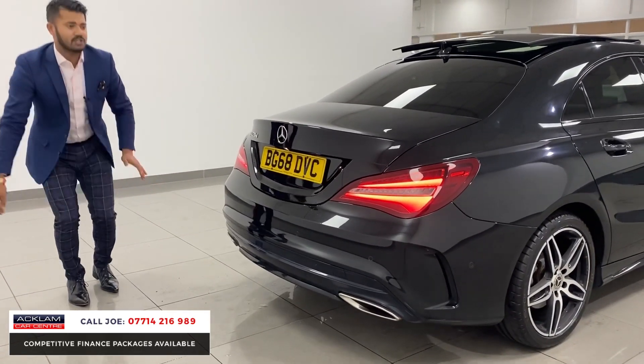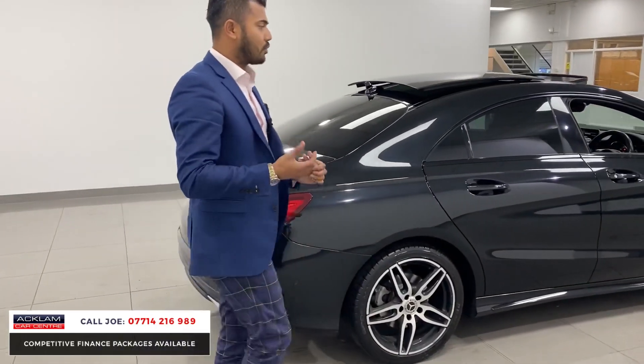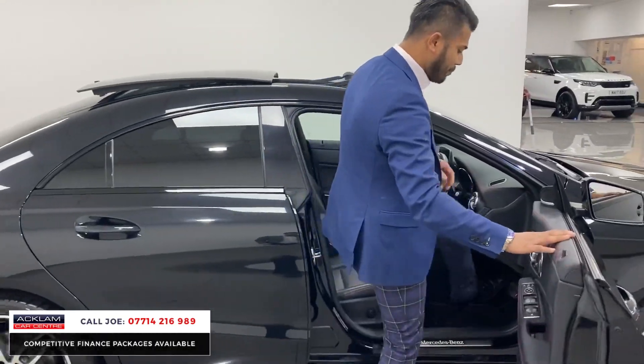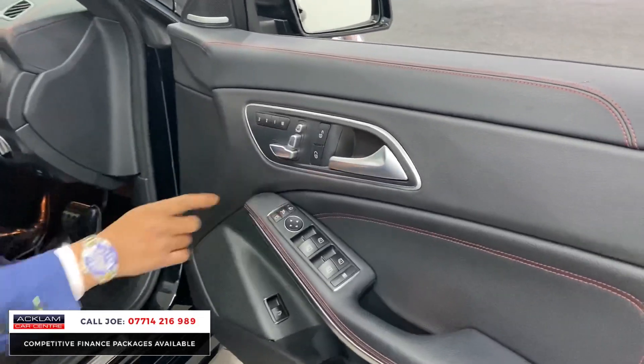There's no dents and no scratches on this car. It genuinely has been looked after so, so well. The car does come with a full 12-month MOT, no advisories, two keys, and it's just a brilliant car. Electric windows, electric mirrors, with electric folding mirrors.